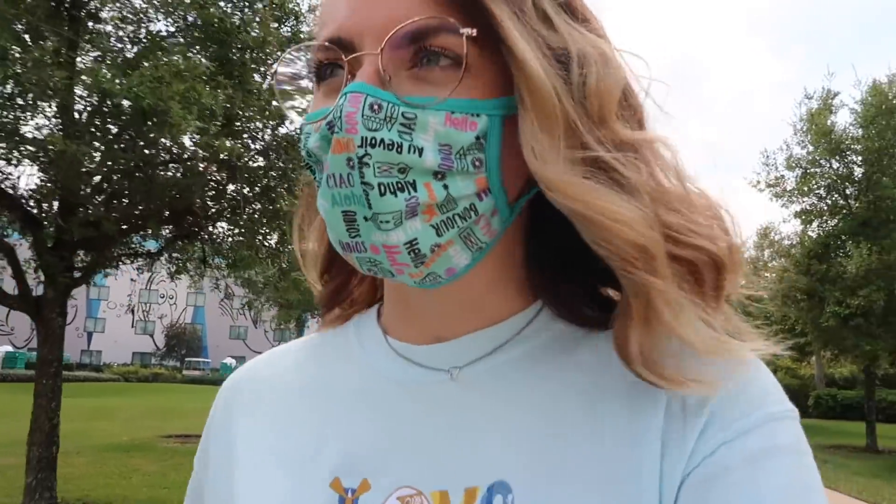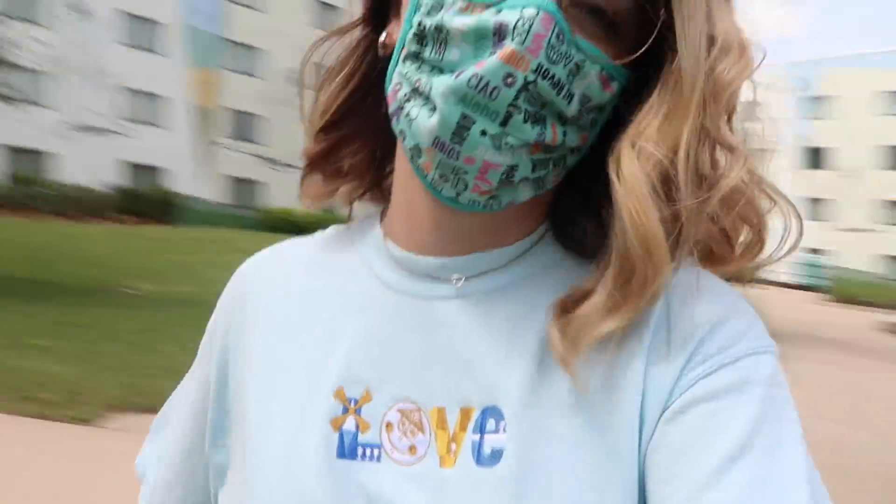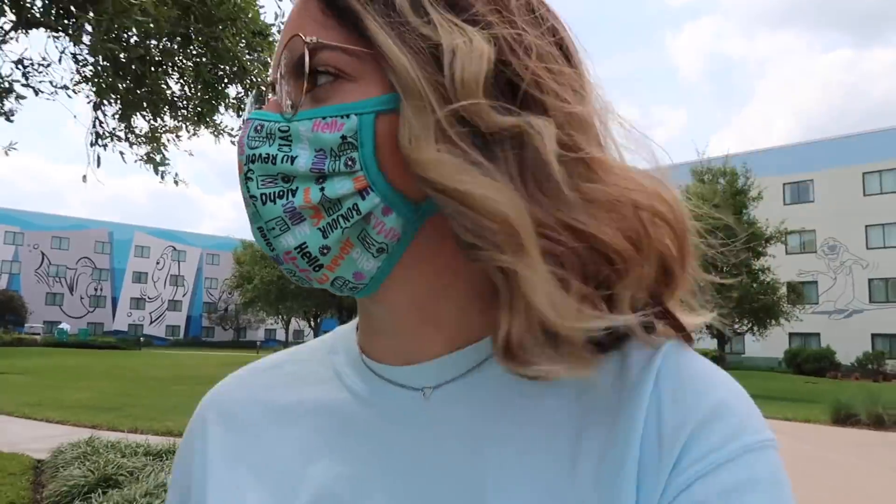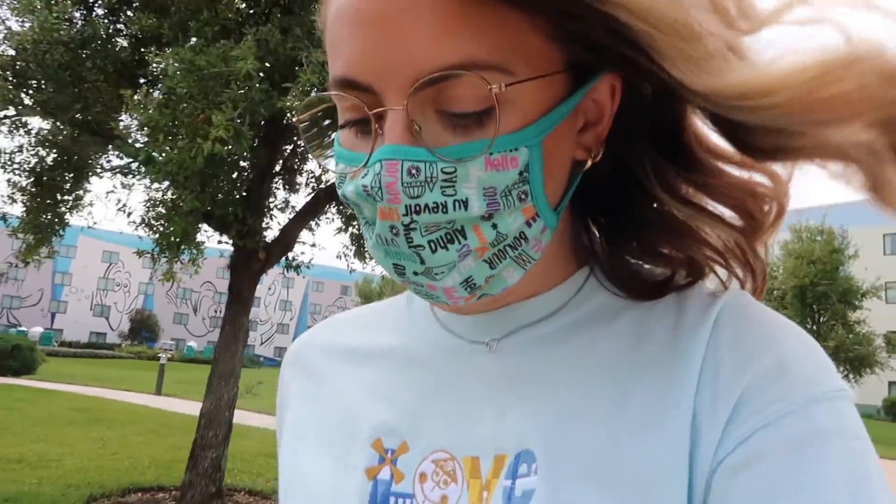It's not like you're bumping into people, but there's definitely more activity. It's like two o'clock and I feel like most people normally would be in the parks, but yeah, there are a lot of people just walking around the resort.